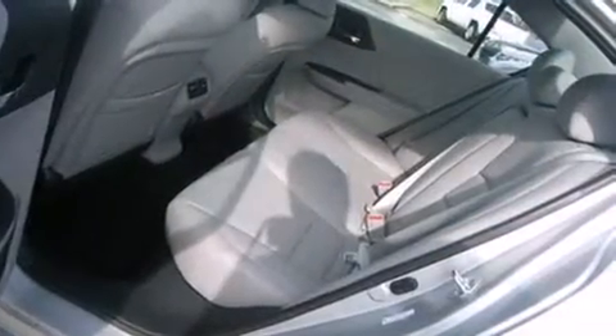Air conditioning with automatic climate control, full power accessories, and a traction control system.